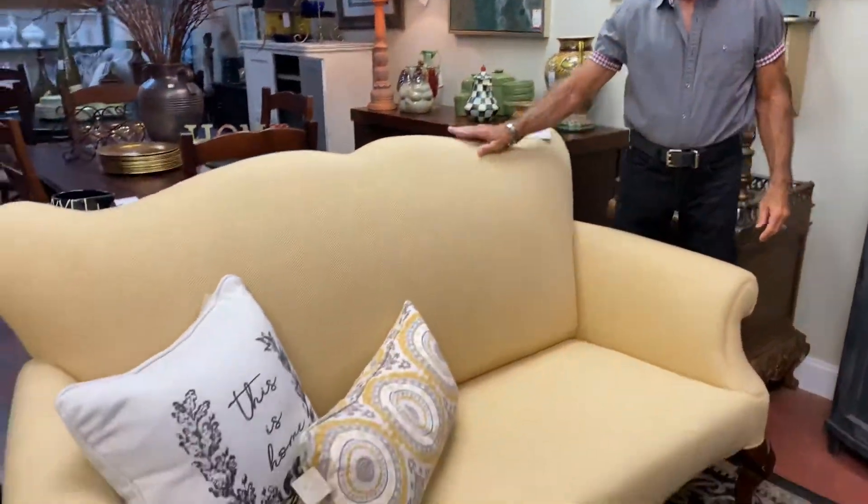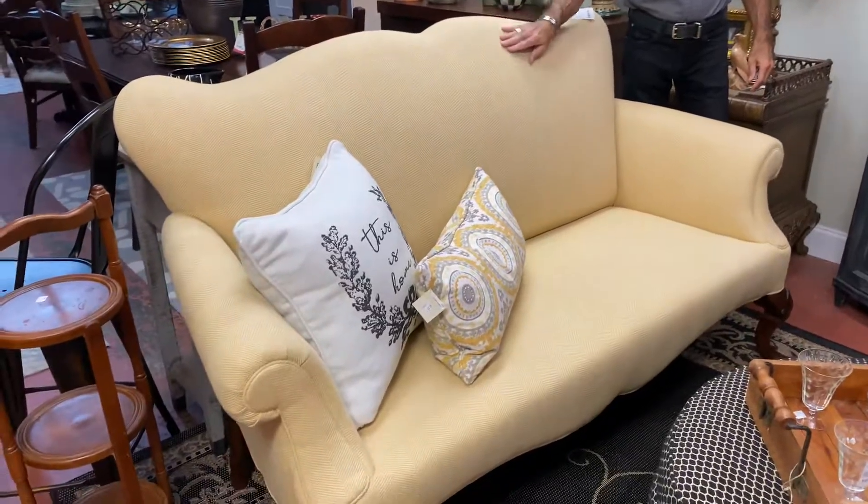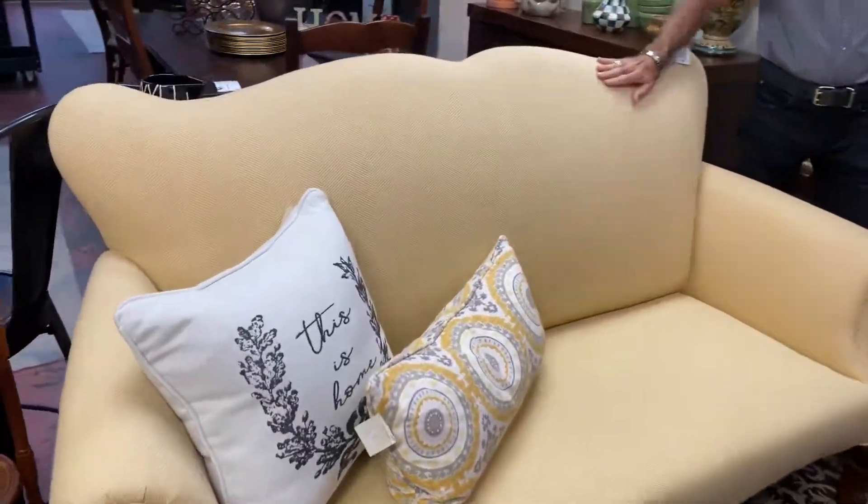Welcome to Southern Comfort Consignment, here in the original location of Dunwoody. Hi everyone, it's Mark Jones, the consignor's designer, and we staged the store last night, so of course I have wonderful new finds to show you, starting with this small little camelback sofa made by Martha Stewart in this wonderful menswear-like look fabric here.